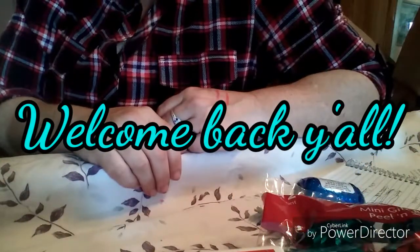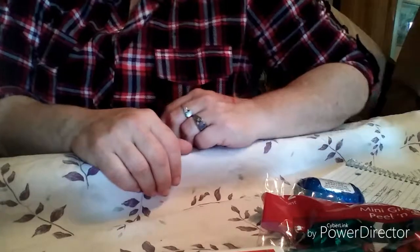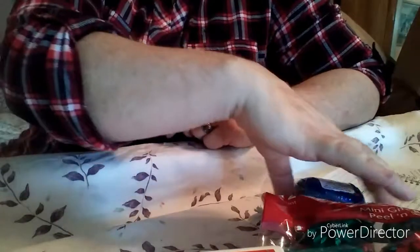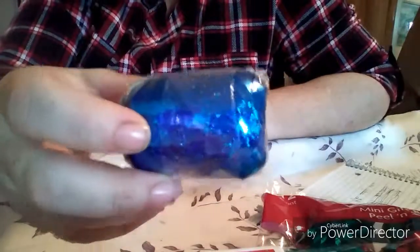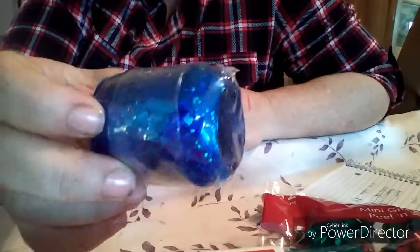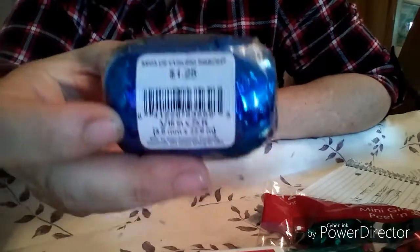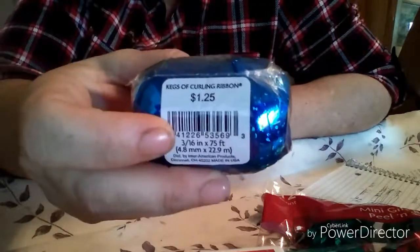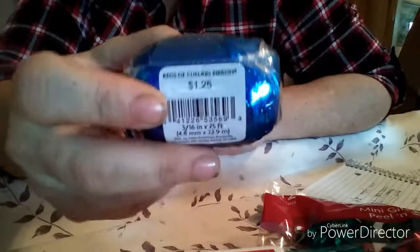Hi guys, welcome back to my channel. Today I have a Gerbs haul for you — it's kind of a couponing haul, so let's just get into this. The first thing I got is this ribbon barrel. It's a really pretty sparkly blue. It was normally a dollar twenty-five, they had them on sale ten for ten, and at Gerbs you don't have to buy ten items to get that, so I just picked up one for a dollar.